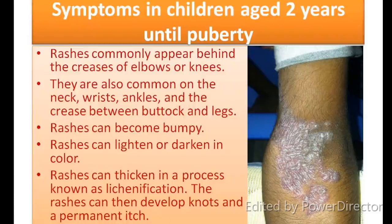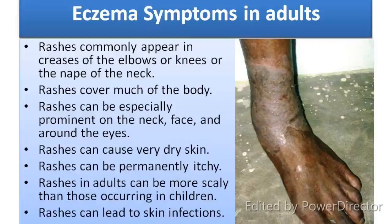Symptoms in children aged 2 years until puberty: Rashes commonly appear behind the creases of the elbow or knees. They are also common on the neck, wrist, ankle and the crease between buttock and legs. Rashes can become bumpy, can lighten or darken in skin color, and can thicken in a process known as lichenification. The rash can then develop knots and permanent scars.